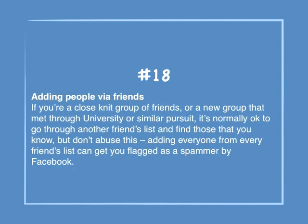Number 18: Adding people via friends. If you're a close-knit group of friends or a new group that met through university or a similar pursuit, it's normally okay to go through another friend's list and find those that you know — but don't abuse this. Adding everyone from every friends list can get you flagged as a spammer by Facebook.